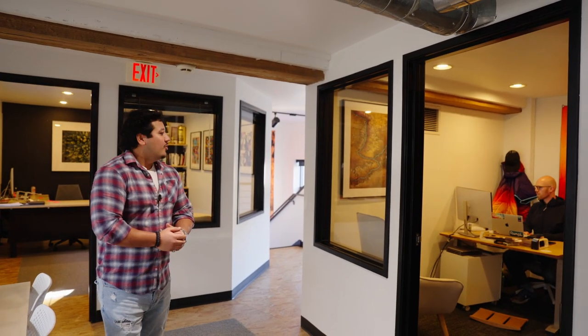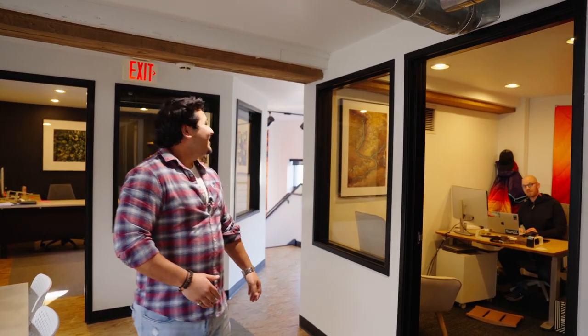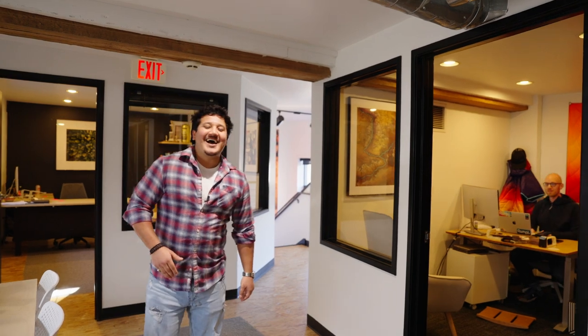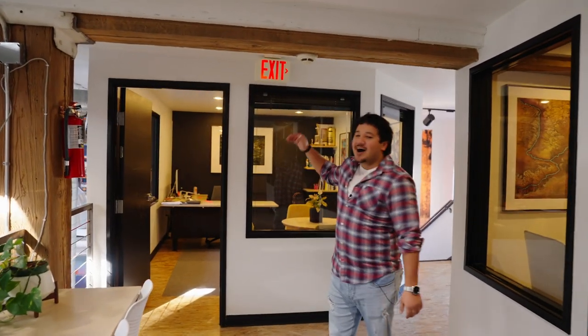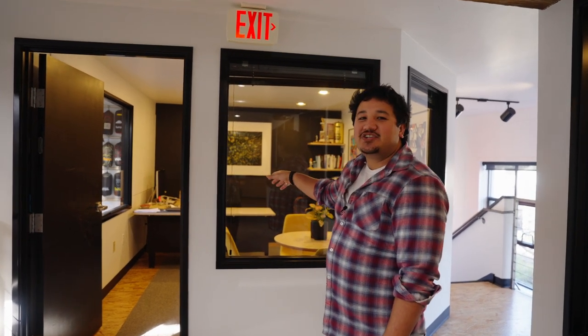Wrapping up the upstairs, we've got a couple of offices — one for our awesome senior HR manager Colin here. Say hi, Colin. And then, he's not here with us today, but Wiley, our founder and CEO, likes to sit up in the watchtower and keep a loose eye on everybody downstairs.